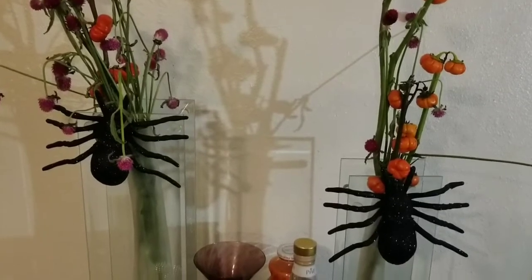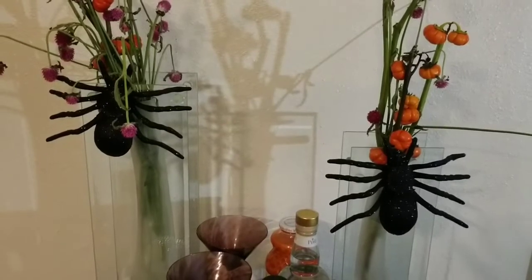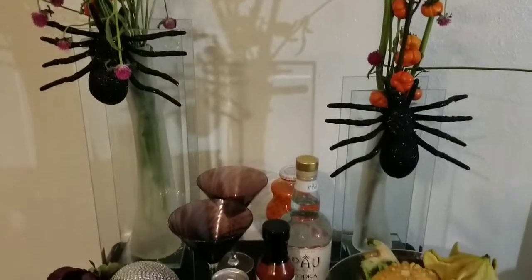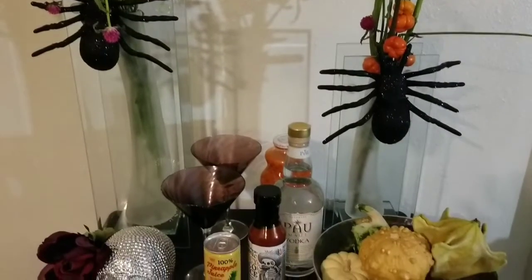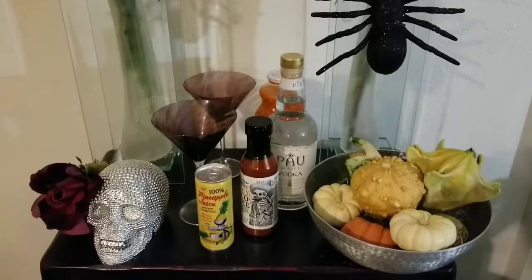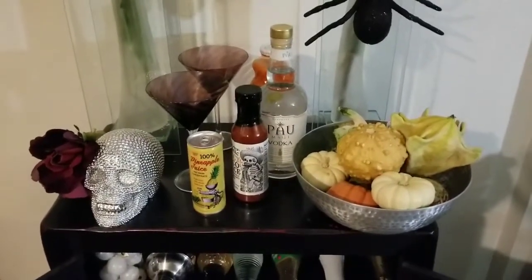They also asked us to use a spider or a bat. You see spiders crawling up the thrifted vases. They wanted us to include a skull, and you see Cecilia there with a flower in her hair. She's preparing to go dancing as soon as this video uploads.